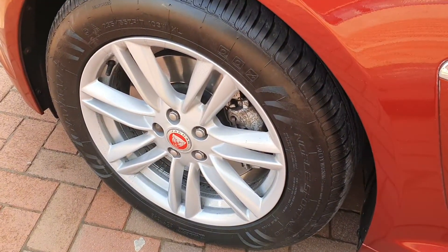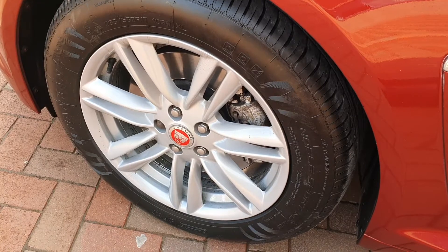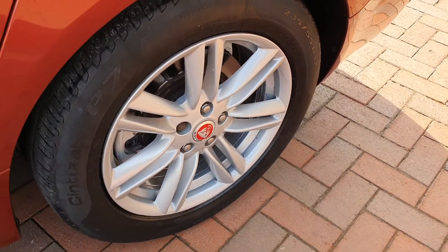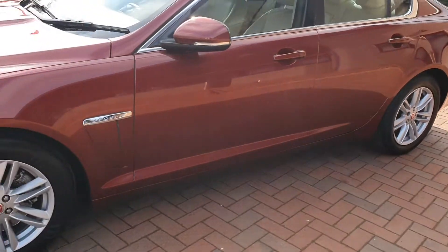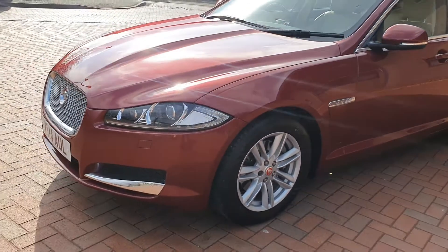The wheels are really nice — no chips, no scuffs on any of them. Really nice to see. There are more pictures of this car on our website at shiltoncarsales.co.uk.